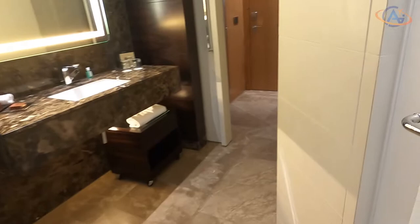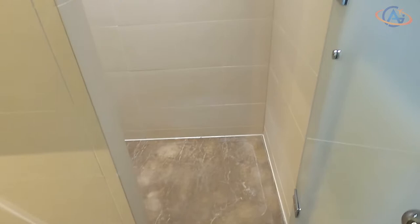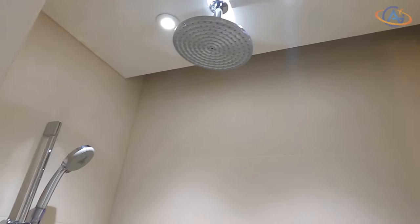The bathroom offers the typical Conrad amenities and has in some areas a very nice marble decoration. Compared to the Waldorf Astoria Berlin, the Waldorf seems quite a bit more luxurious — it has less of these standard tiles and more marble, more lights, more design elements. Also the Conrad in Istanbul had a more impressive and stylish bathroom.